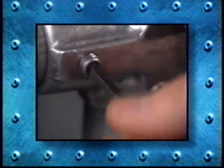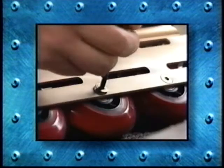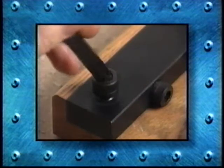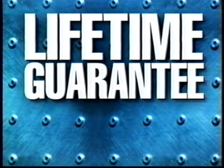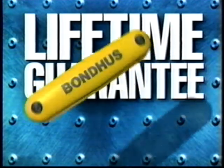Hex and star-shaped fasteners are becoming more common every day. They're used in more places than you can imagine. Save time and money by using high-quality, durable hex tools from Bondus. Bondus tools are so durable, they come with lifetime guarantees.